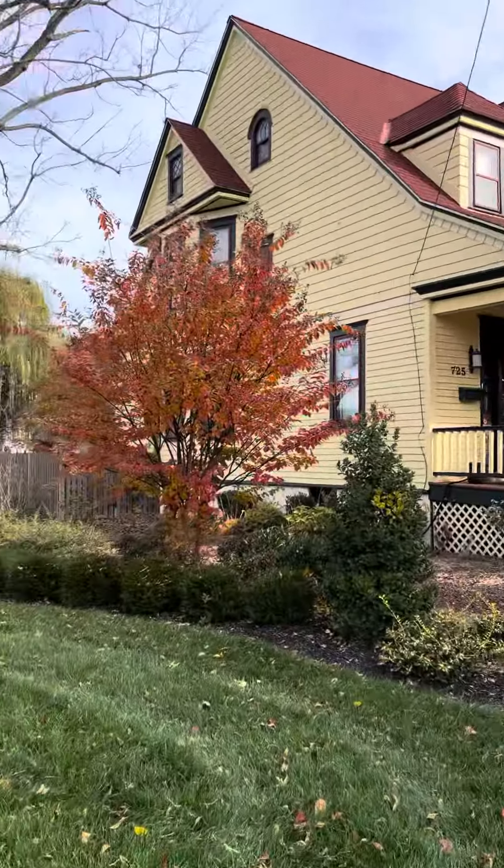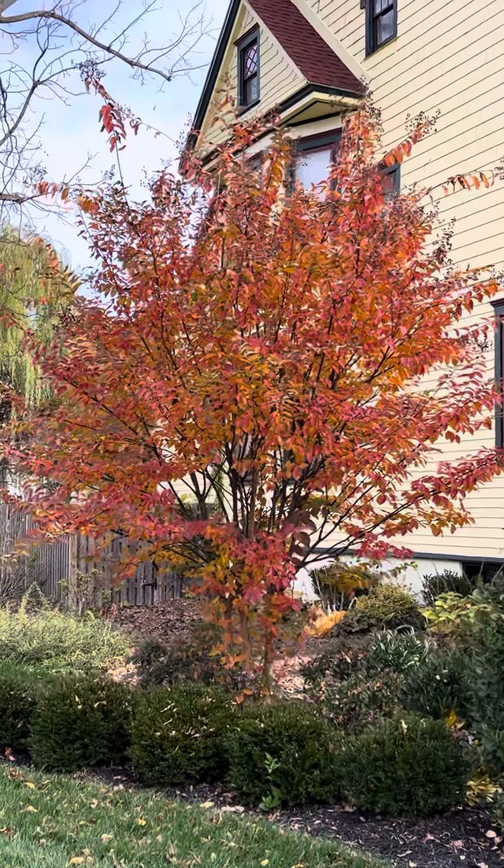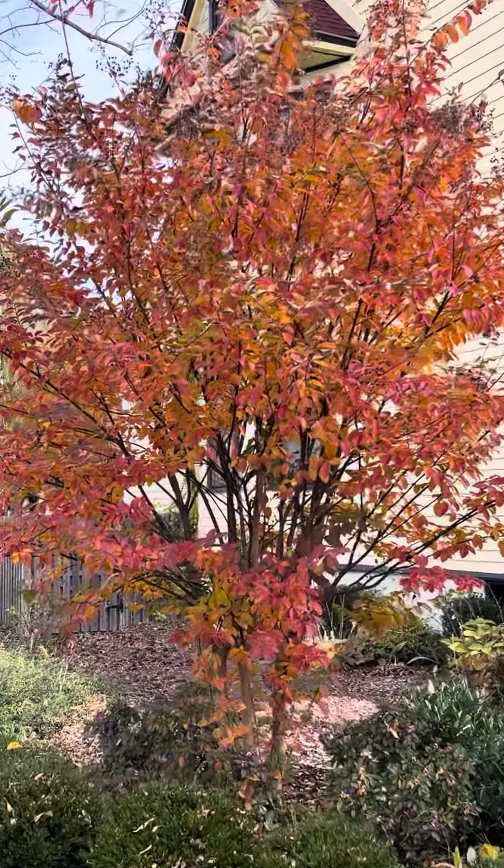Check this guy out — look at that beautiful fall color. That's a crepe myrtle, and most people don't think of these for fall color, so that's what I'm trying to highlight for you.